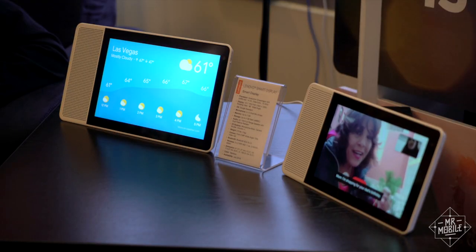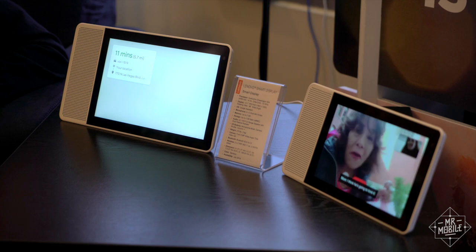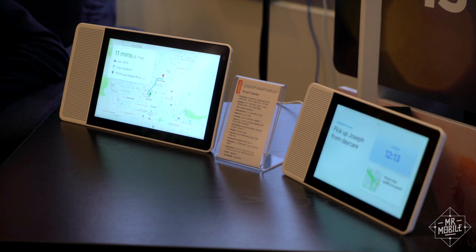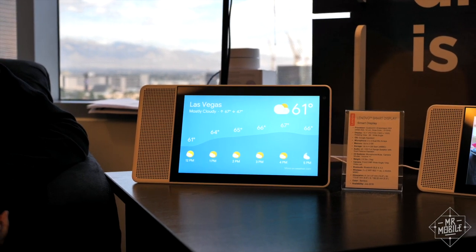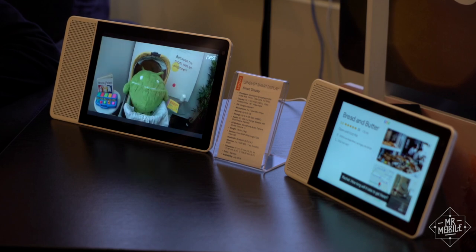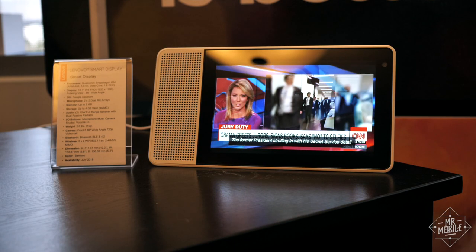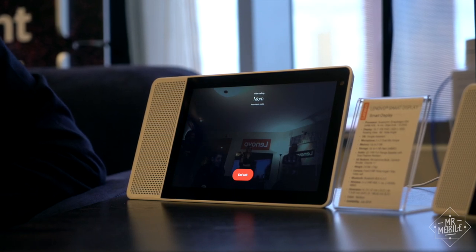Ask it for the weather forecast or for traffic details for the ride to work, and in addition to the voice report, you'll get info on the screen as well. In our demo session, Google took the opportunity to showcase its house brands. If you're using a Nest camera as a baby monitor, you can call up that video feed. You can ask it to play anything on YouTube, and of course video calling is supported as well.